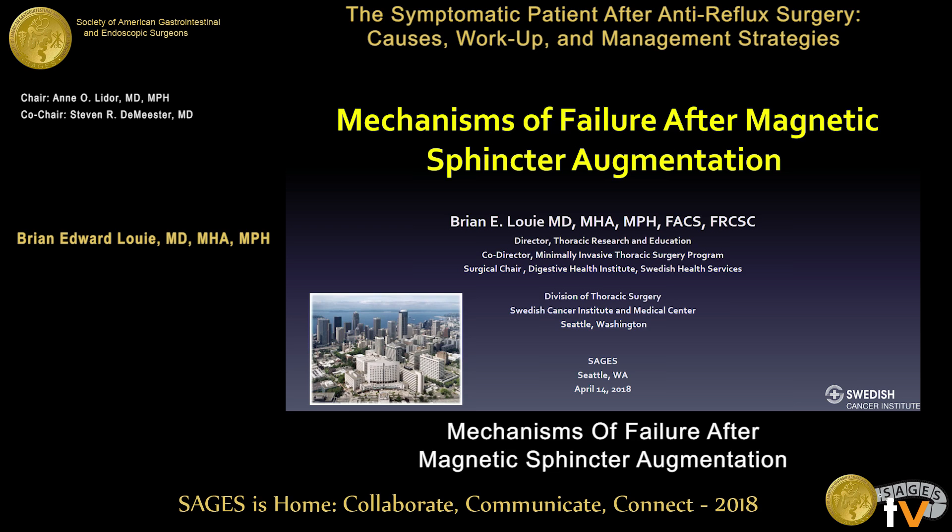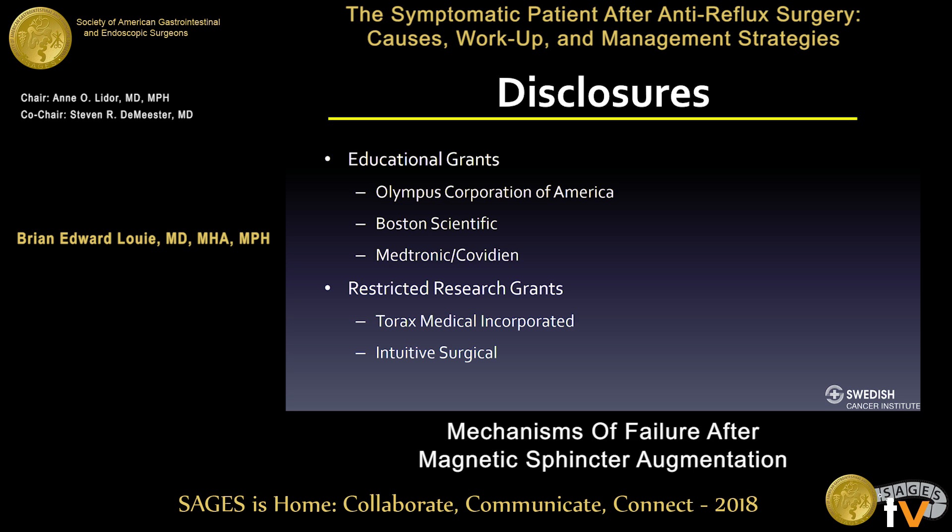Good afternoon. Steve and Ann, thank you for the invitation. Unlike my previous co-speakers who really set the stage, this talk is slightly different. There's not as much follow-up and long-term data for this as after fundoplication. These are my disclosures, of which TORX Medical is the most important one.